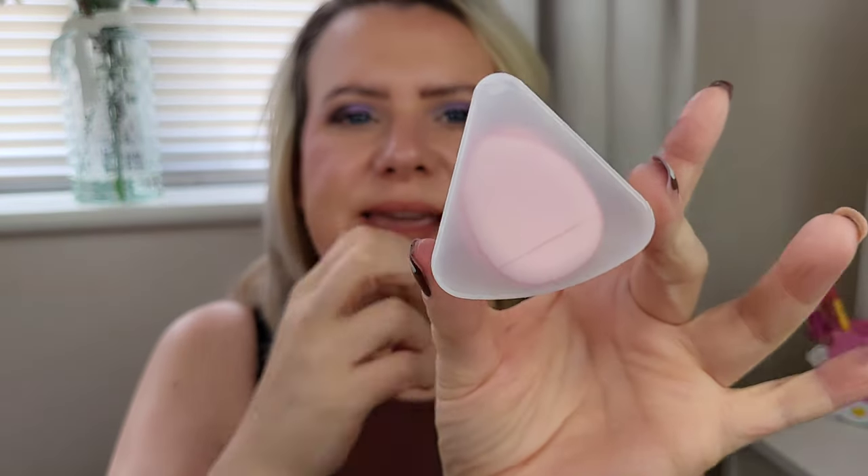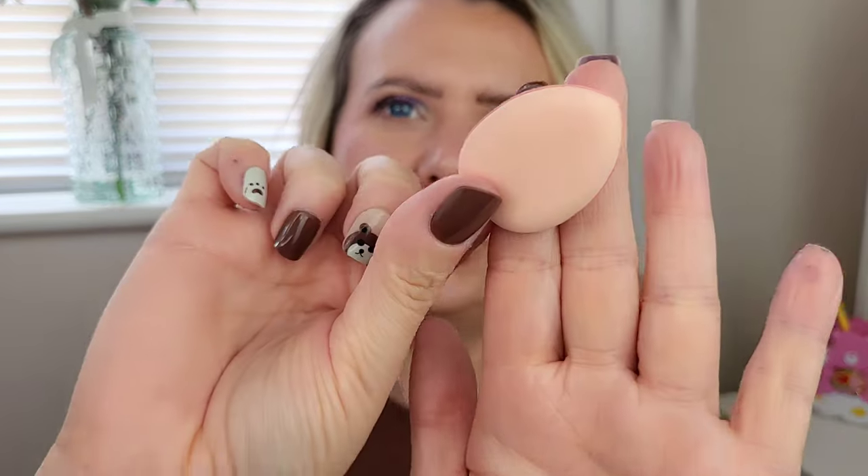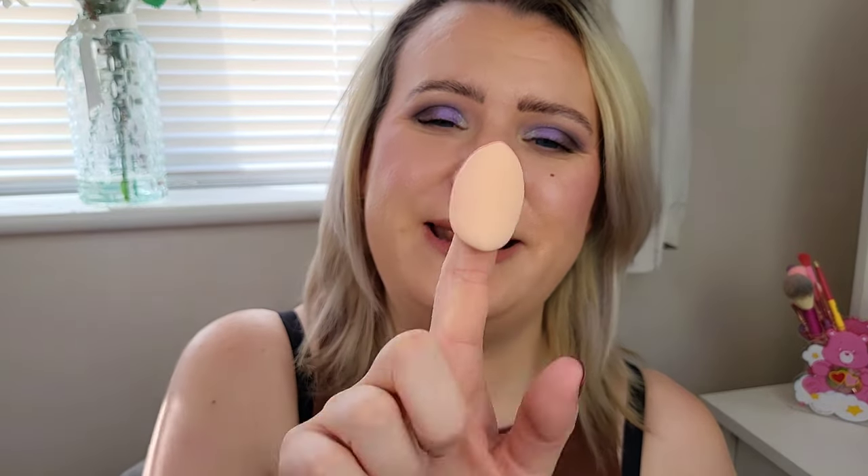I also picked up these teeny tiny little spongy things — look how cute they are! They feel really nice. You pop your finger in and can use them in small areas for powders or foundation. You can get right into those tiny little areas. They're so cute — there are three in here and I think they cost me about £1.50.